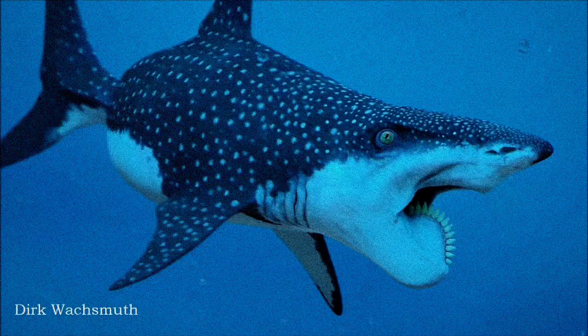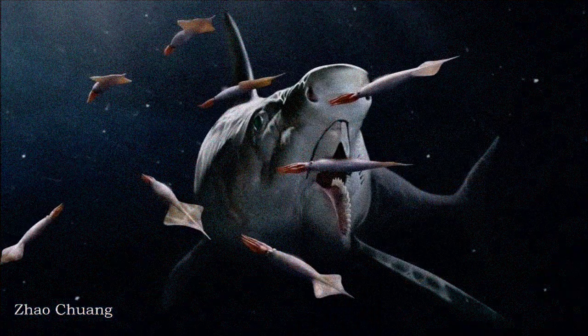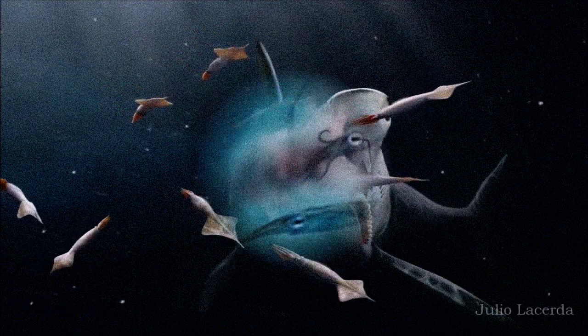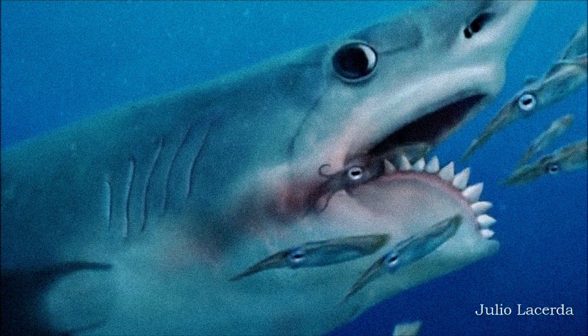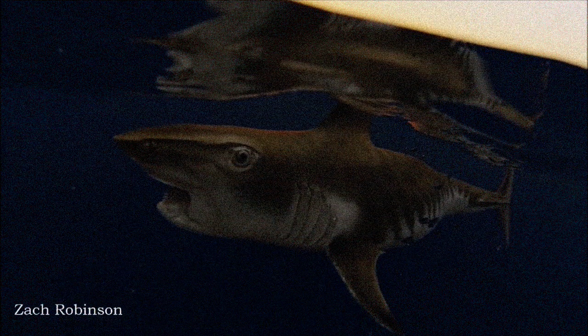A major breakthrough came in 2013 when CT scans of a Helicoprion specimen discovered in the 1960s revealed an almost complete set of articulated jaws. This showed that the fish had narrower, shorter jaws than previously thought, with the whirl filling the entire lower jaw and supported by cartilage on both sides.